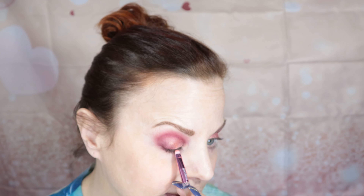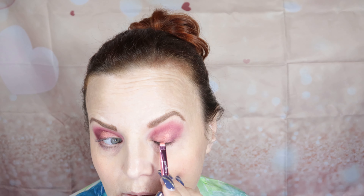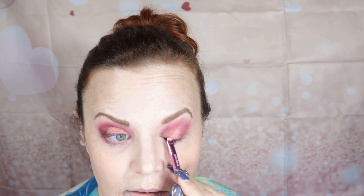Now I'm going to go in with one of the Sommelier Super Shock from ColourPop. This is Muse, and it's this beautiful creamy bright wine. I'm going to get that right in the center where I just put the primer.